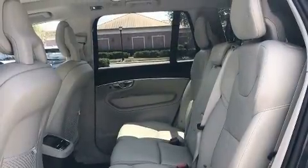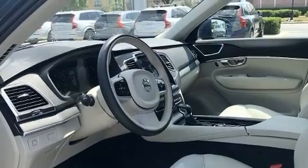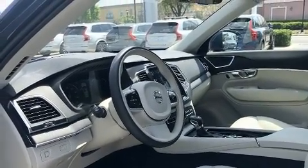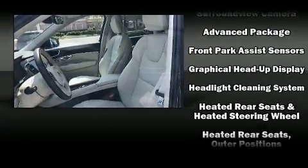Volvo ensures the safety and security of its passengers with equipment such as dual front impact airbags with occupant sensing airbag, traction control, ignition disabling, and four-wheel disc brakes with ABS.